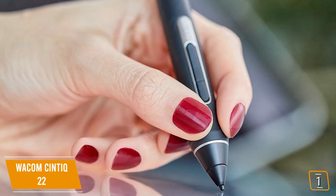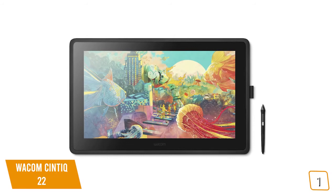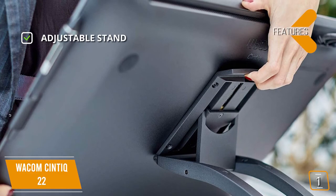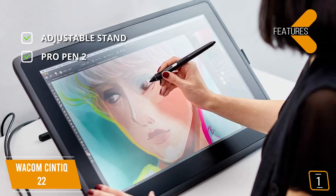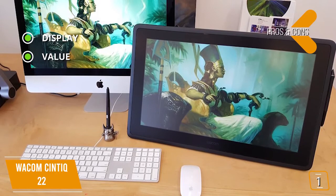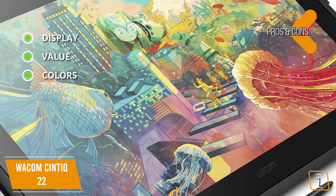The pen itself doesn't need a battery or charging — it takes power from the electromagnetic properties of the screen. Features include an adjustable stand that comes pre-attached with a wide tilt range and can even lie nearly flat on the table, and the Pro Pen 2 which looks and feels like a large pen with two physical programmable buttons and 8,192 levels of pressure sensitivity. Pros include a brilliant 22-inch 1080p HD display, great value compared to Wacom's Pro line, accurate colors offering 96% of the sRGB color palette, and a comfortable ergonomic responsive stylus with adjustable stand included.